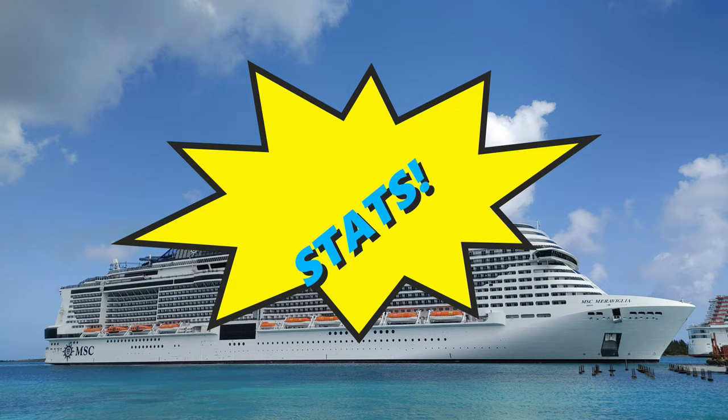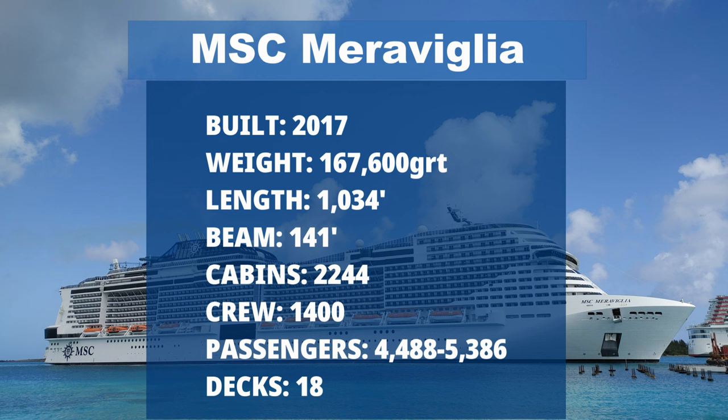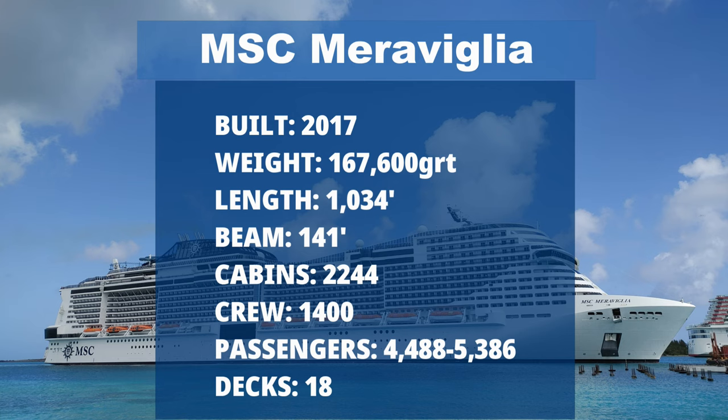The Maravilla was born in 2017 with a birth weight of 167,600 gross registered tons, making her an average-sized cruise ship. She's a little over a thousand feet long, has 18 decks, and boasts 2,224 staterooms, 64% of which are balconies. She can carry 4,488 passengers at double occupancy, or up to 5,386 by stuffing more in each cabin. She also carries 1,400 crew members, and boasts 4 swimming pools and 10 hot tubs.